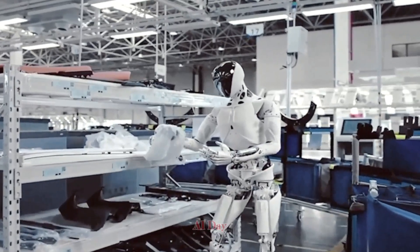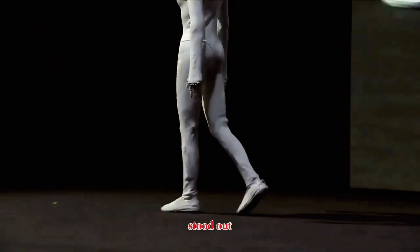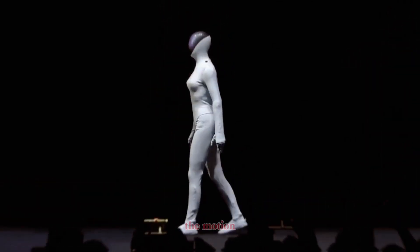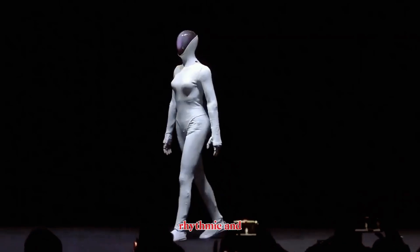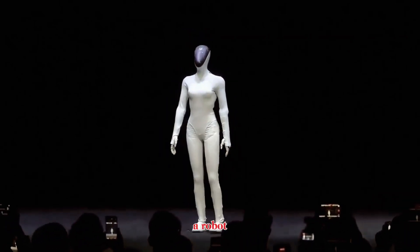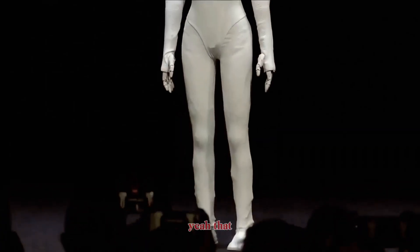During the latest AI Day, IRON walked onto the stage with a movement style that immediately stood out. No rigid stepping, no mechanical twitching. The motion was balanced, rhythmic, and confidently human. For the first time, you could look at a robot walking and think, yeah, that looks normal.